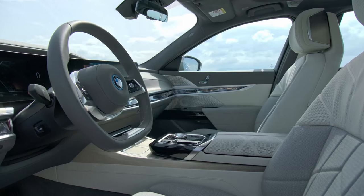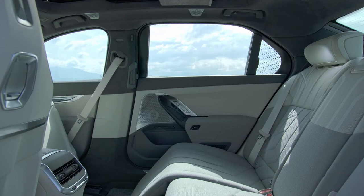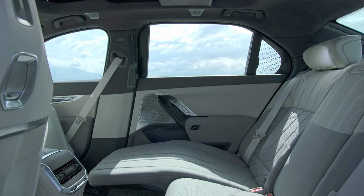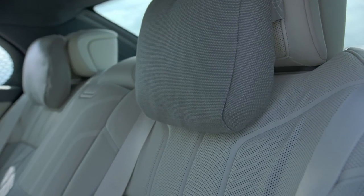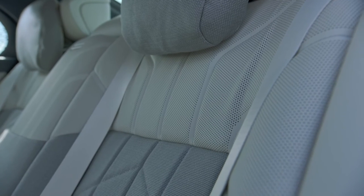A more powerful 605-horsepower M70 xDrive will join the lineup next year, and will take on the Mercedes-AMG EQS 53. The i7 can be charged at up to 11 kW on an AC system and up to 195 kW on a DC system, with BMW claiming a 10-minute charge on the latter can add 170 km to the range.